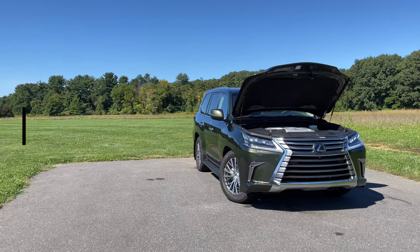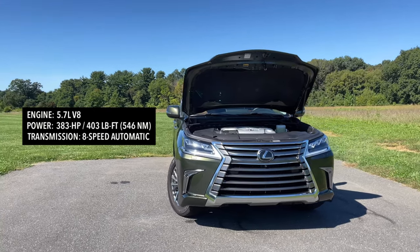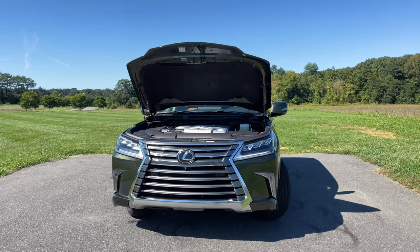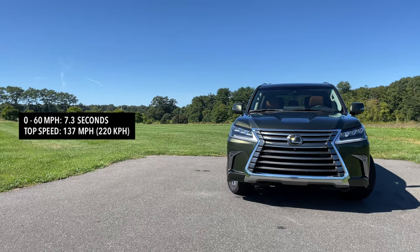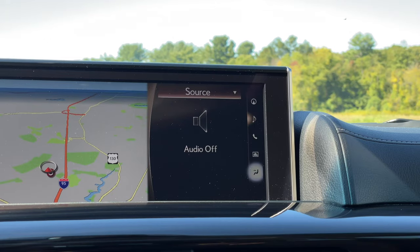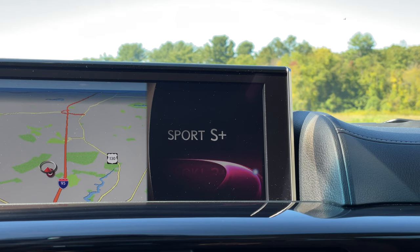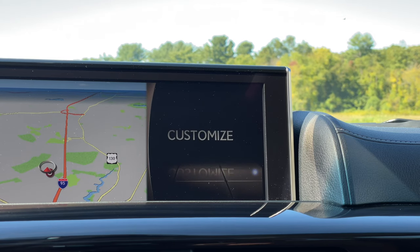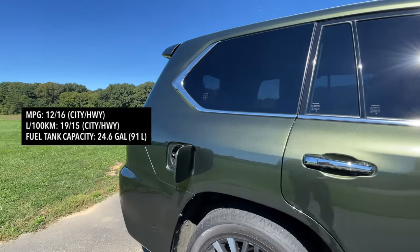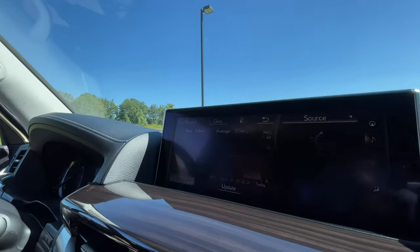For horsepower and torque, power comes from a 5.7-liter V8 pumping out 383 horsepower and 403 pound-feet of torque. This is the last time we'll see a V8 in the LX — the next generation will be powered by a twin-turbo V6 as seen in the new Land Cruiser. Weighing in at around 6,000 pounds, this does zero to 60 in 7.3 seconds with a top speed of 137 miles per hour — pretty heavy and not that quick. Drive modes include normal, comfort, eco, sport S, sport S plus, and customize. Fuel economy is 12 mpg city and 16 mpg highway with a 24.6-gallon tank; I'm averaging 15.3 mpg after a few days of driving.